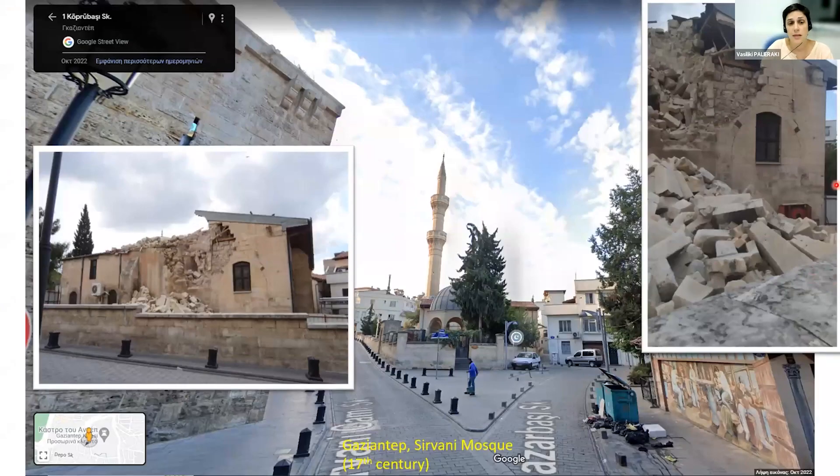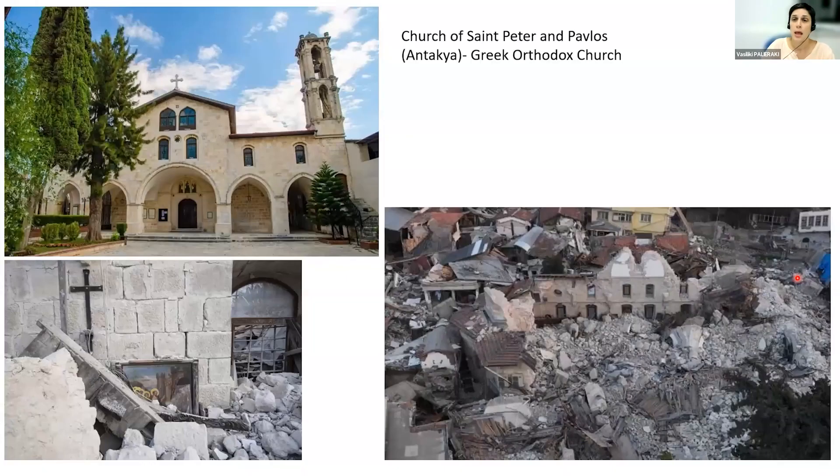There is a mosque in Gaziantep where there was a really high minaret which is no longer in place. This is the image of the Church of Saint Peter and Pavlos, the Greek Orthodox church in Antakya, and this is the state of the church today. We did not visit it ourselves — only some members of our team visited the church because it was rather difficult to reach.